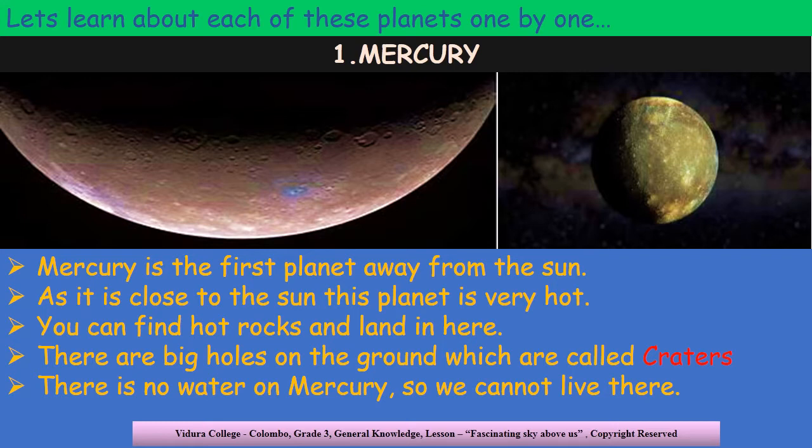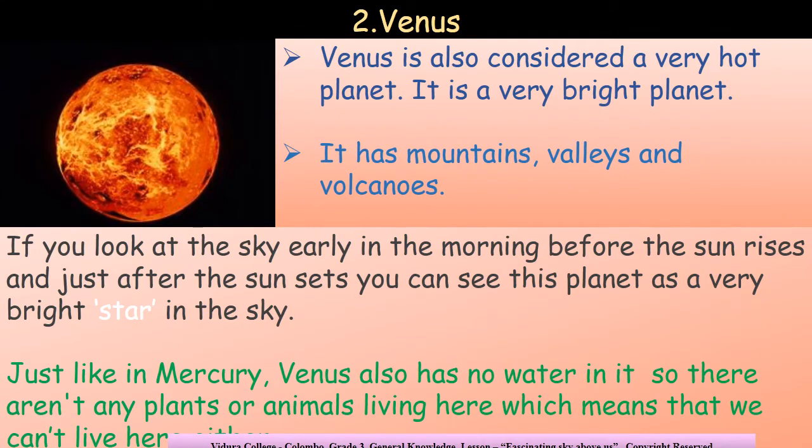The second planet away from the sun is Venus. Venus is also a very hot planet, but it is very bright. It has mountains, valleys and volcanoes in it. If you look at the sky early in the morning before the sun rises, and after the sun sets, you can see this planet as a very bright star in the sky. It is very beautiful. Just like Mercury, Venus also has no water in it, so there aren't any plants or animals living there.